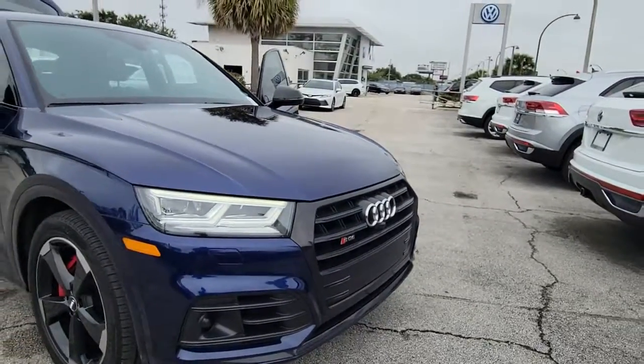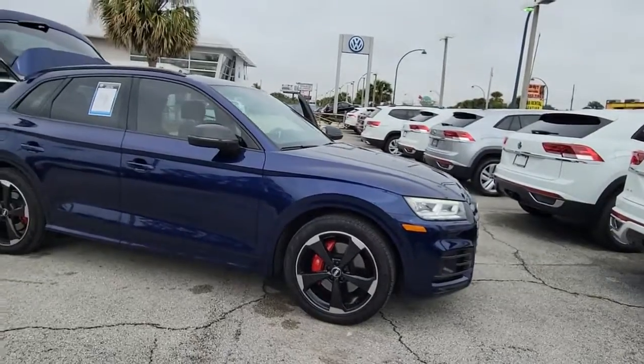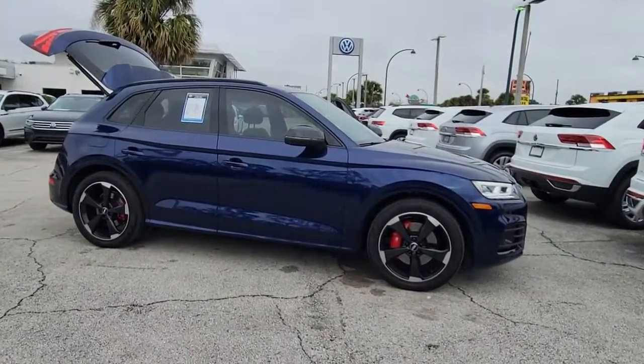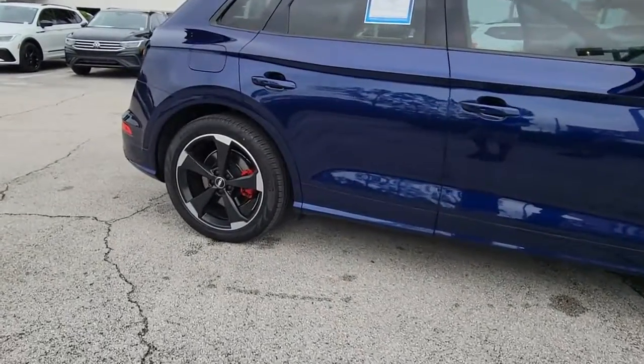Picture yourself in the 2019 Audi SQ5. With less than 20,000 miles on the odometer, this vehicle stands out from the rest. Make every drive a delight in this handsome, performance-minded SQ5.